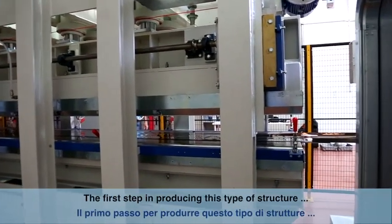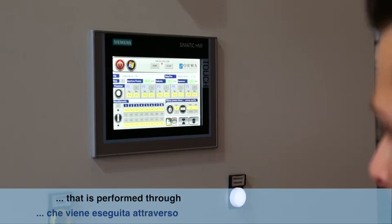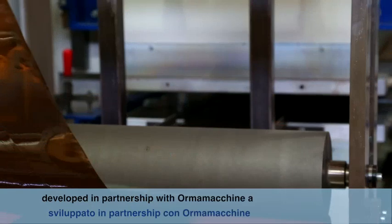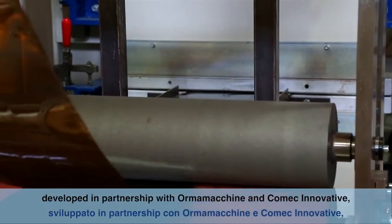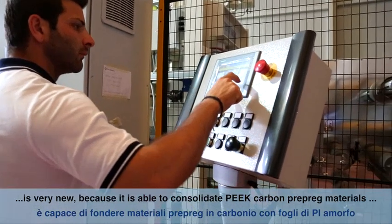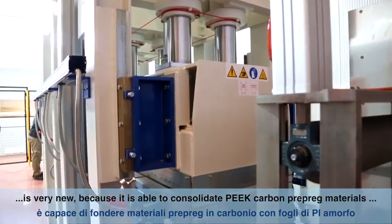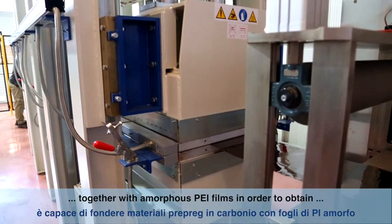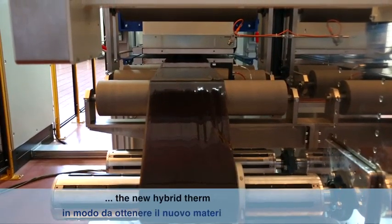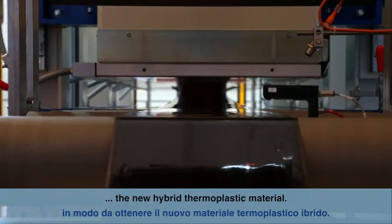The first step in making this kind of structure involves the production of hybrid material using an automated hot press. This equipment, developed in partnership with Orma Macchine and Comec Innovative, is able to consolidate PEEK carbon prepreg material together with amorphous PEI films in order to reach the final new hybrid thermoplastic material.